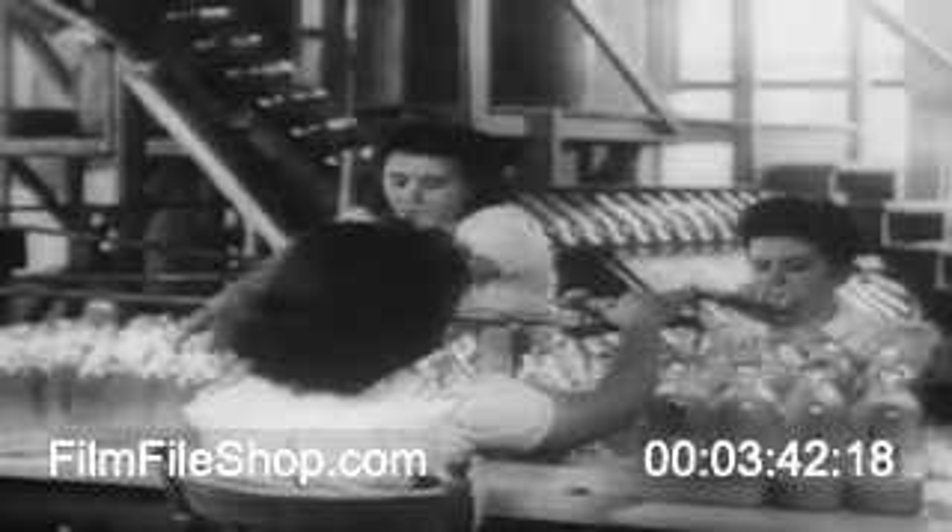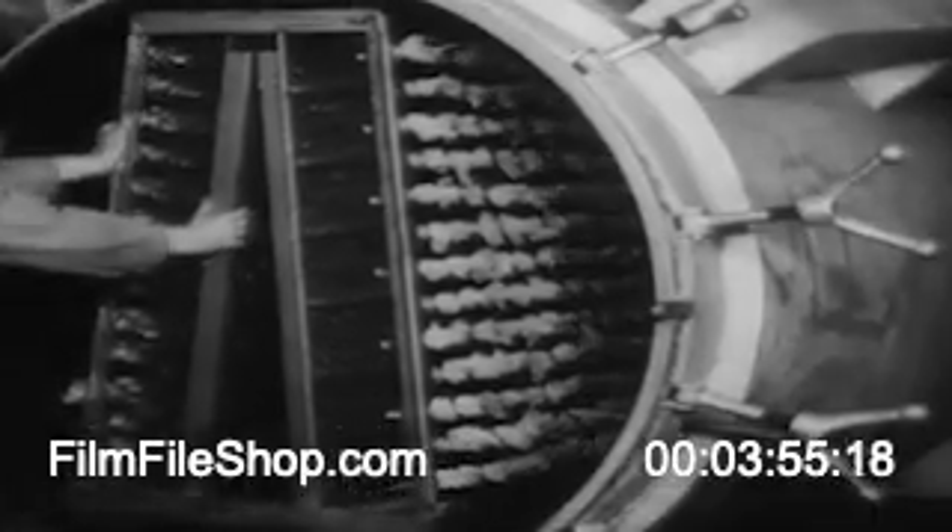Through mass production methods, America is continually increasing its output of penicillin, the new drug that affects almost miraculous cures. The liquid medium in these bottles will grow the mold that forms penicillin. First, however, the liquid is purified by sterilization in great ovens.